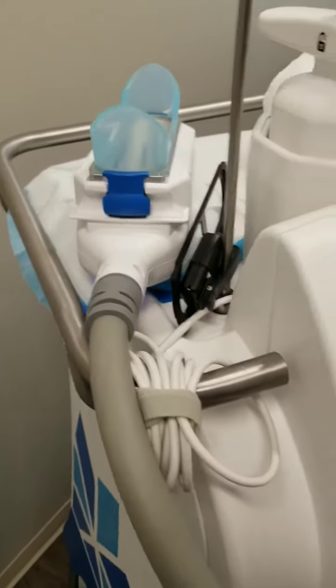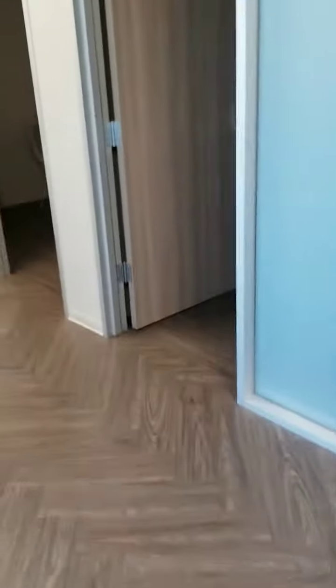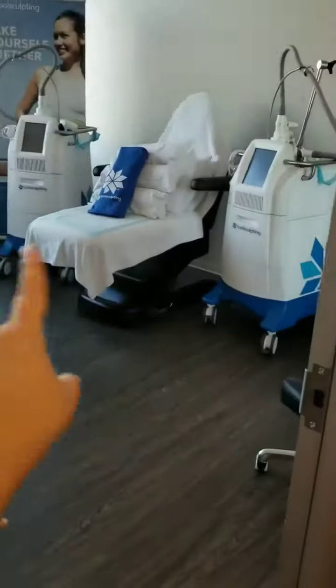This is a 45-minute applicator and this is what we'll be using to treat the lower abdomen. Follow me — we're going to go back to the very back. This is actually a treatment suite, so we do have three treatment speeds here, two more machines, and a couple of consult rooms.